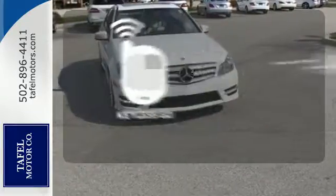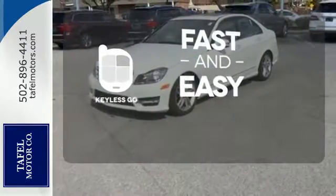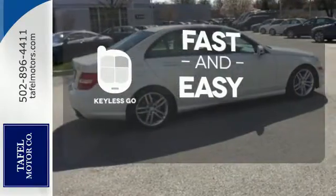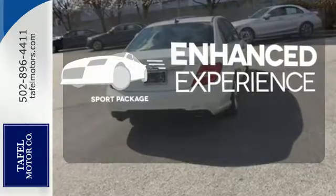Keyless Go allows you to approach your vehicle, get in and start the engine, all without the use of a key. With a key fob, your car will simply respond to you and only you. Drivability and functionality are enhanced with the included sport package.